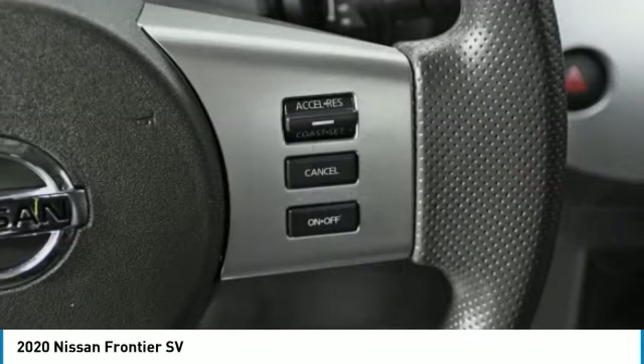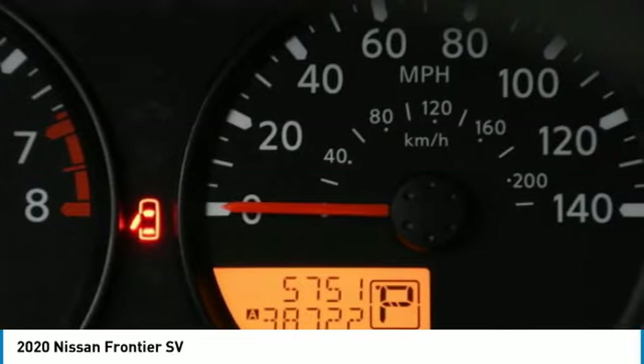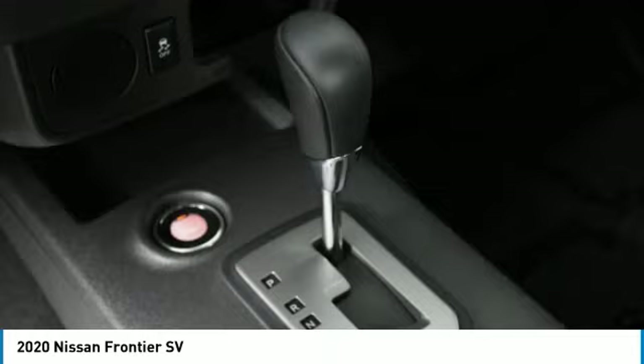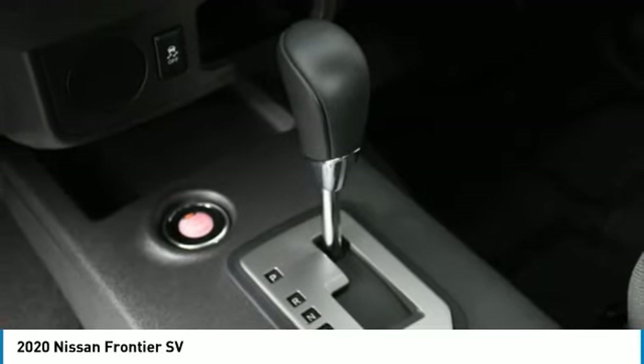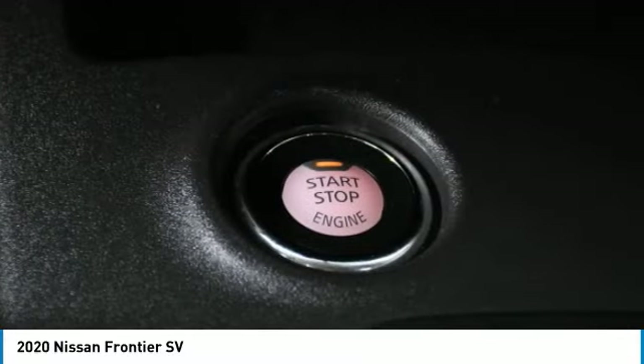Here are some of this vehicle's great options: sliding rear window, tire pressure monitor, aluminum wheels, traction control, stability control, front and rear all-season tires, four-wheel disc brakes, privacy glass, and rear-wheel drive.